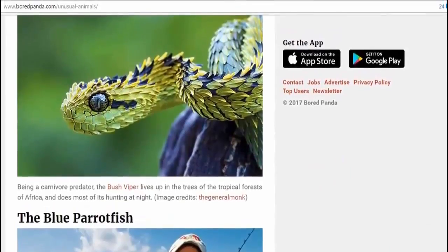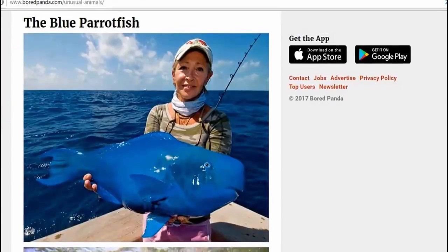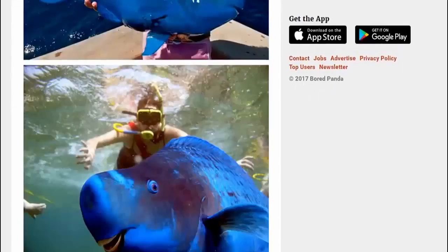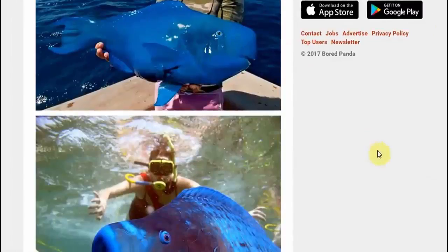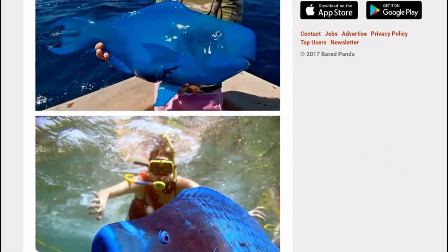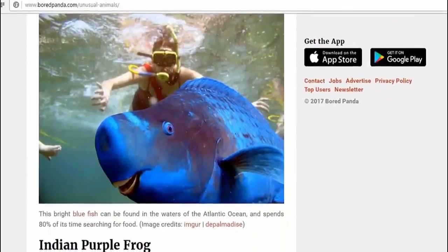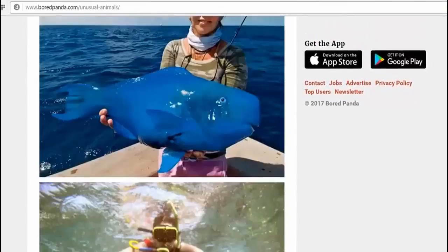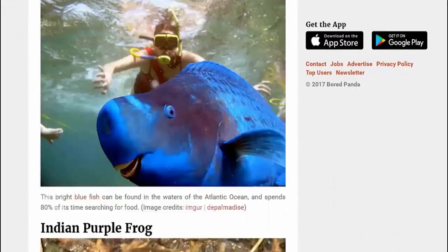And then we have the blue parrot fish. Parrot fish? Well, I know it's blue, but parrot fish — are you sure? I mean, the parrot fish? To be honest, I think I've seen something like this before, but maybe not quite this blue. I really thought the last time I saw something like this was in Australia. No idea it was from the Atlantic Ocean — I really wouldn't have guessed that.